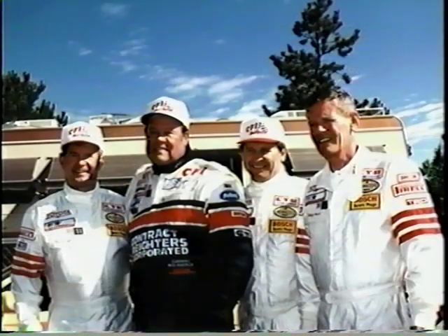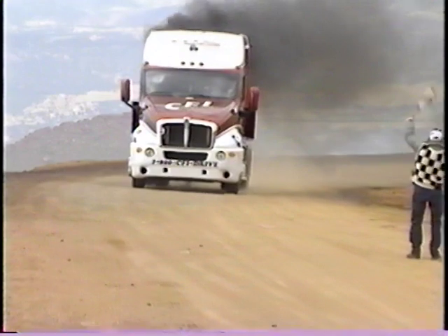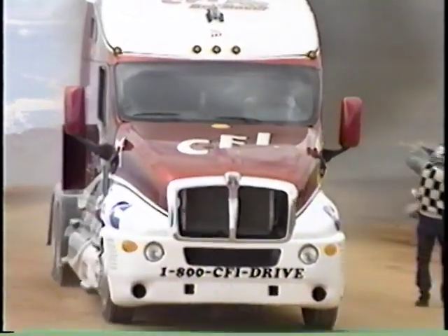Glenn Brown has set a new mark for the trucking industry. By racing his Kenworth T2000, Glenn has shown it's not just about hauling freight. And by conquering the mountain, Glenn Brown has shown that CFI is king of the hill. For Larry Rice, I'm Marty Rhee — thanks for watching.